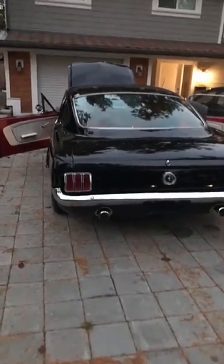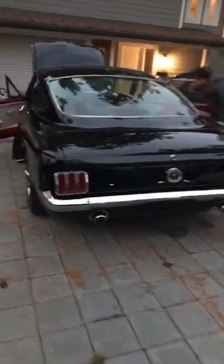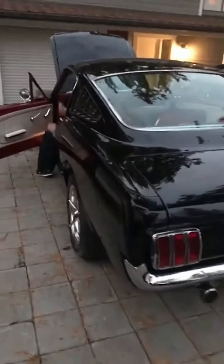Have you got any lift? No, I have 5 cars. So it's a very lumpy cam. It's been rebuilt.